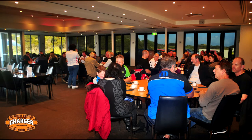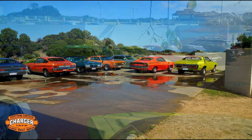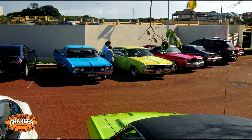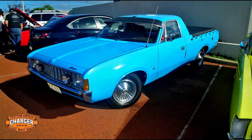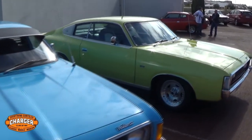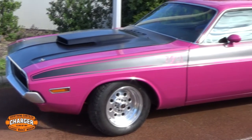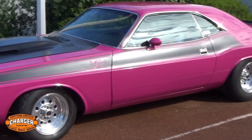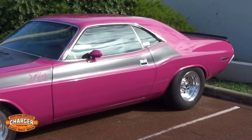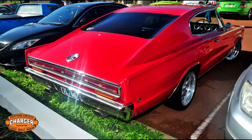After the food, the crowd spilled back out to the car park where everyone could chat and check out the cars. The standout car on the day was this beautiful 1966 Dodge Charger — more on that at the end of this video.